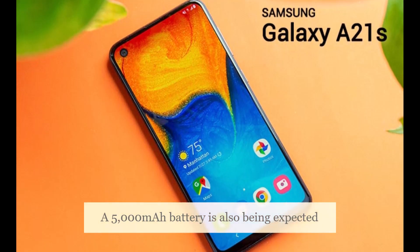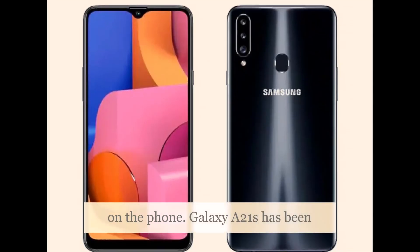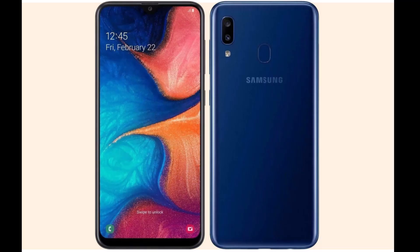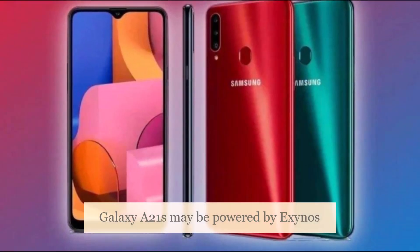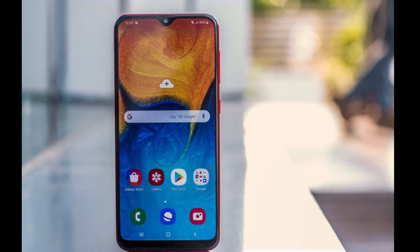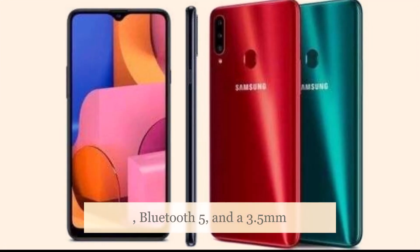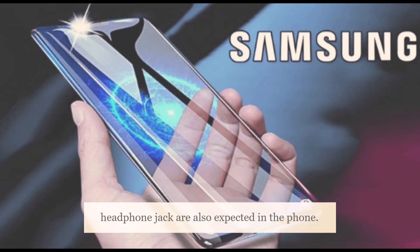A 5,000mAh battery is also being expected on the phone. The Galaxy A21s has been tipped to have 3GB RAM and 64GB of internal storage. As per an earlier leak, the Galaxy A21s may be powered by the Exynos 850 SoC. A fingerprint scanner, NFC, Bluetooth 5, and a 3.5mm headphone jack are also expected in the phone.